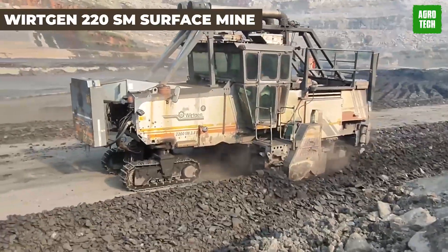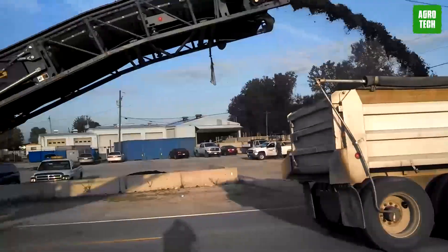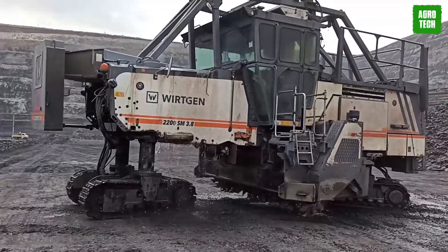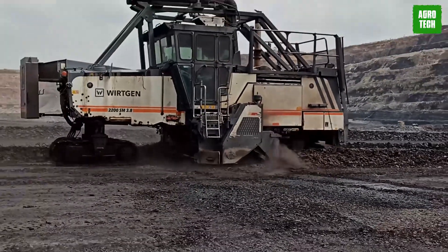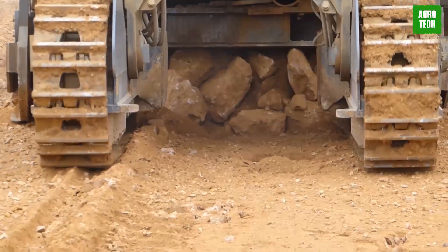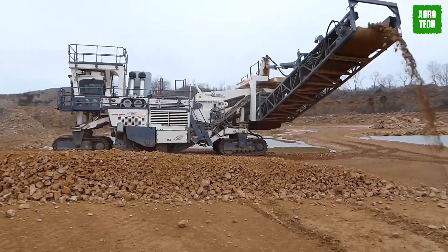The Wirtgen 220SM Surface Miner. The Wirtgen 220SM Surface Miner is tailored for small to medium-scale mining operations where precision and environmental sustainability are critical. It features a cutting width of 2,200 millimeters and depth of 300 millimeters, efficiently extracting primary resources while preserving material purity. The innovative wind-drawing function deposits material continuously behind the machine, enhancing efficiency. Equipped with a Tier 4 engine and advanced hydraulics, the 220SM excels in both mining and infrastructure projects, epitomizing cutting-edge technology in surface mining.